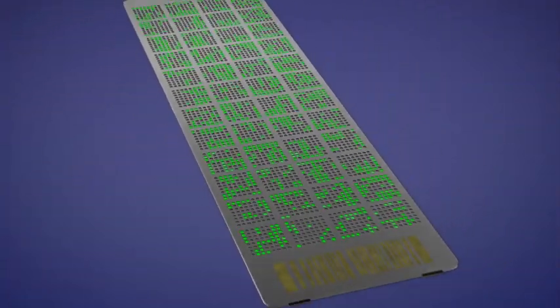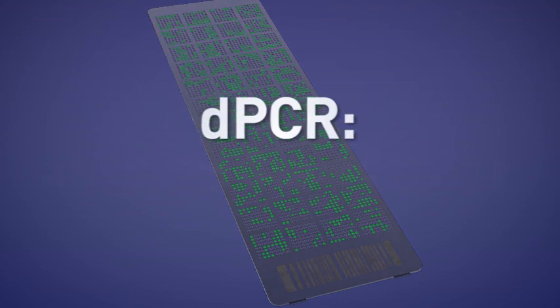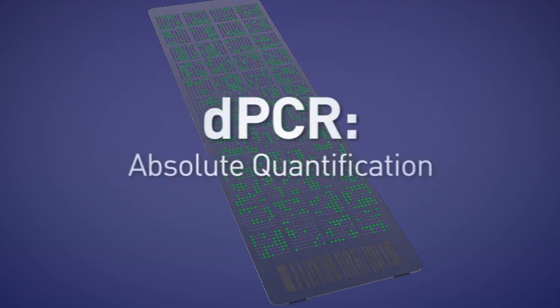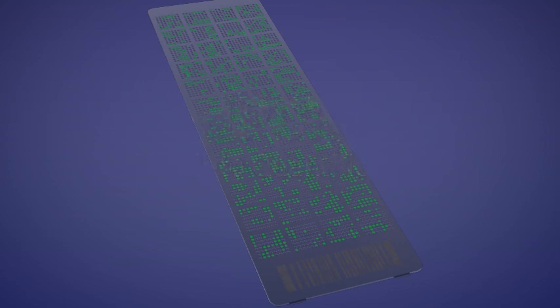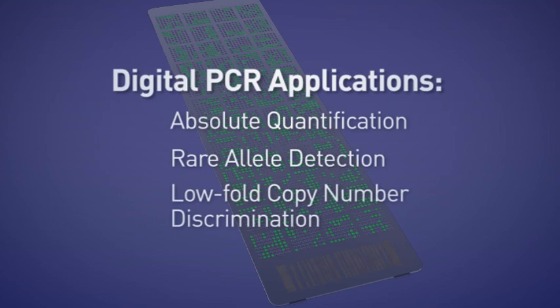The resulting positive partitions are identified and counted, delivering an absolute quantification of target sequences. Digital PCR from Life Technologies is a proven technology for scientists whose work demands accurate and timely results. It excels in areas such as absolute quantification, rare allele detection, and low fold copy number discrimination.